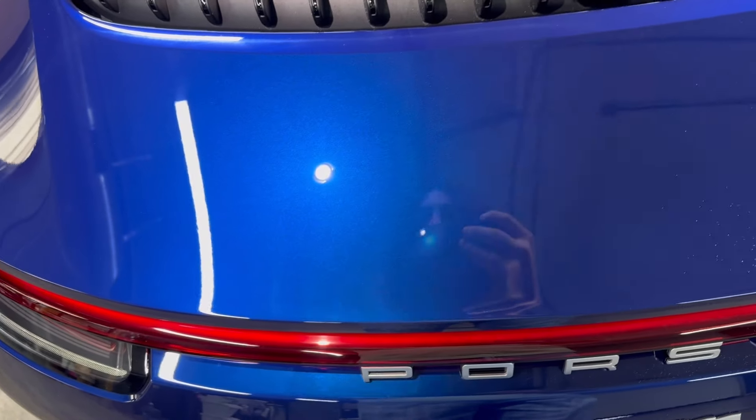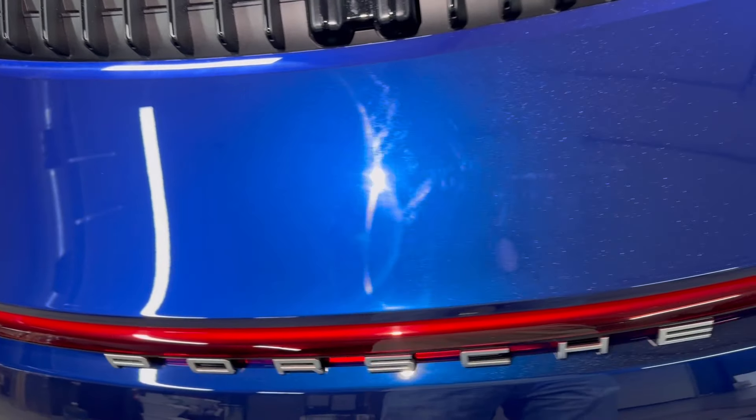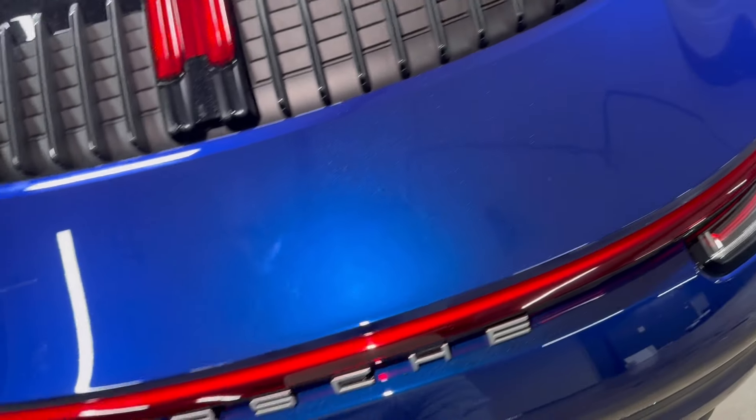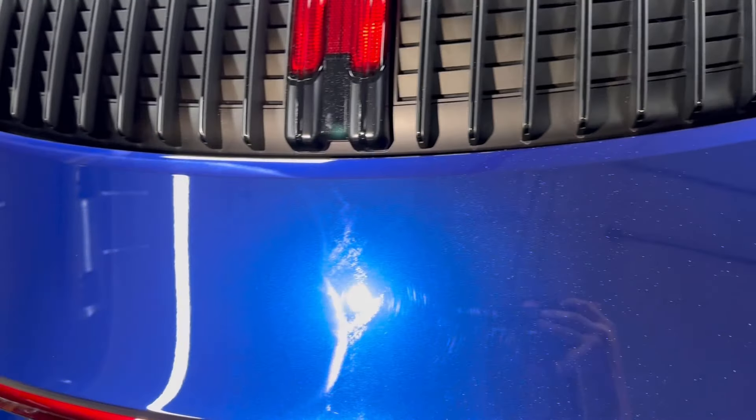For the demonstration we have it probably about 90% corrected here, and over on the other side you can see it's still all messed up and swirly. German's going to grab some PPF.